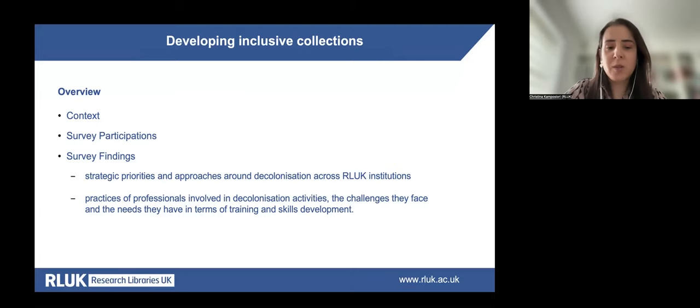Today I'm going to talk through the results of a recent survey designed by the RLUK Decolonisation Group, which aimed to explore the current practices and needs of RLUK libraries when making collections more inclusive, with a focus on decolonisation practices and understanding the training needs and skills requirements that staff at member institutions may have. I will begin with background information on the RLUK Decolonisation Group, then discuss participation and participant profiles, before moving to the findings presented in two parts: strategic priorities and approaches, and then professional practice, challenges, and training needs.